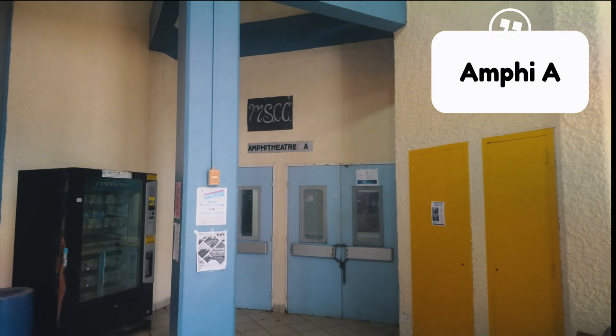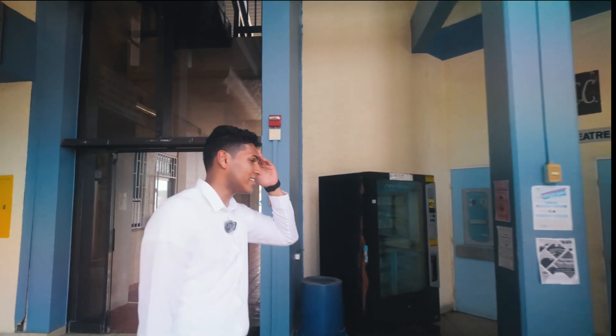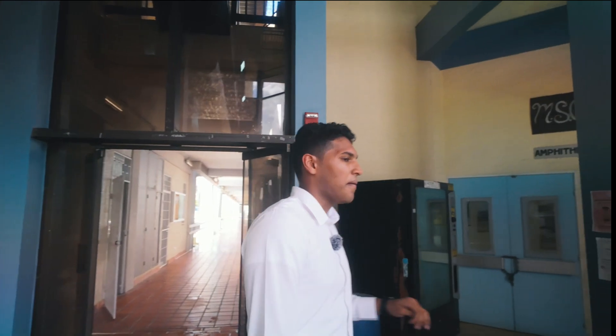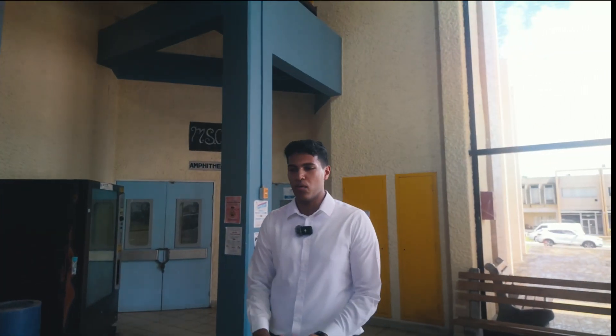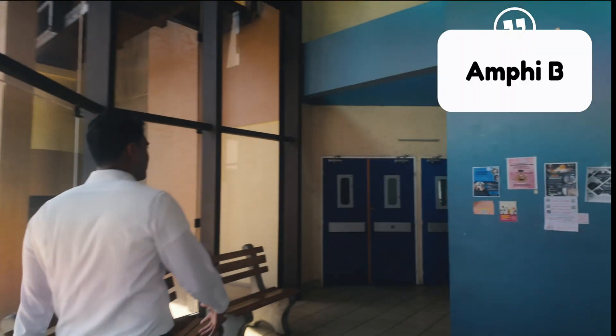Right next to the foyer is Amphitheatre A. This is where your orientation and most of your classes will be held. And later on in the semester, there will be the meds play and the Christmas concert, so make sure to check that out. And also right next to Amphitheatre A is Amphitheatre B.